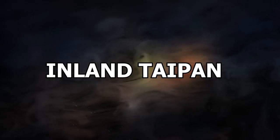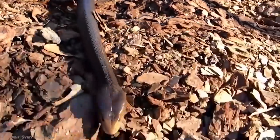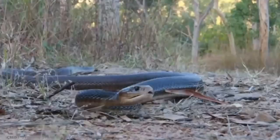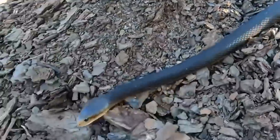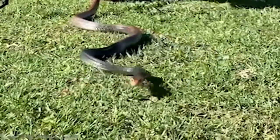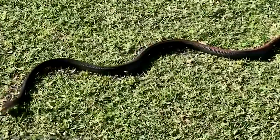Number 5: Inland Taipan. Want to know what the most venomous snake in the world is? It's the Inland Taipan — even more so than sea snakes, which aren't exactly known for their friendly manner. Inland Taipans live in Central East Australia and have the most toxic venom of any reptile when tested on human heart cell culture. The venom in a single Inland Taipan bite is enough to kill 100 adult humans. It also doesn't help that they're fast, agile, and can strike with venom in every bite multiple times. If an Inland Taipan bites you, you likely won't stand a chance without medical intervention.